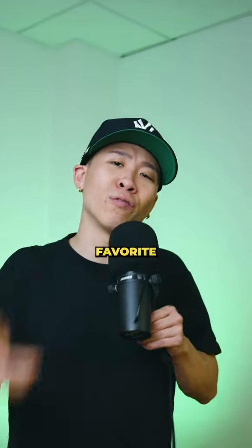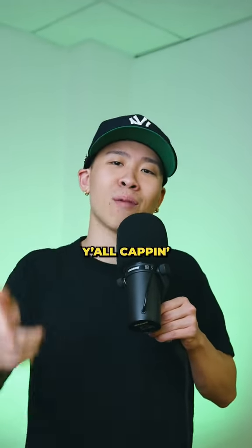Let me know down in the comments below which one was your favorite look, and definitely don't say the slick back because I know y'all capped it.